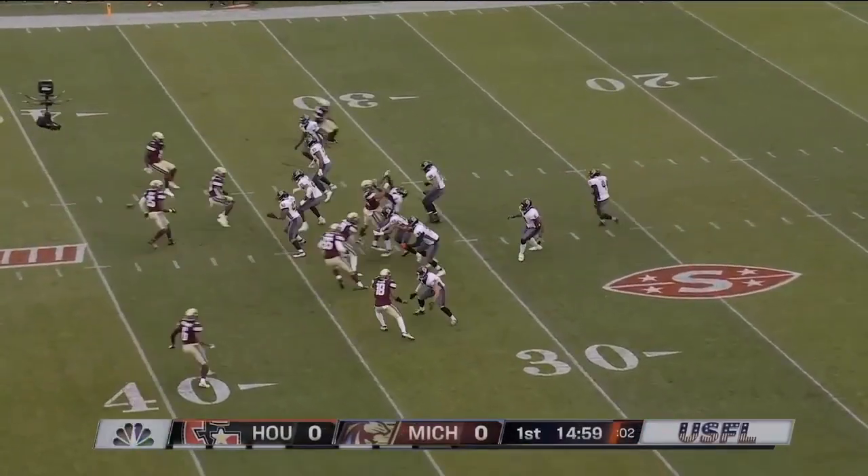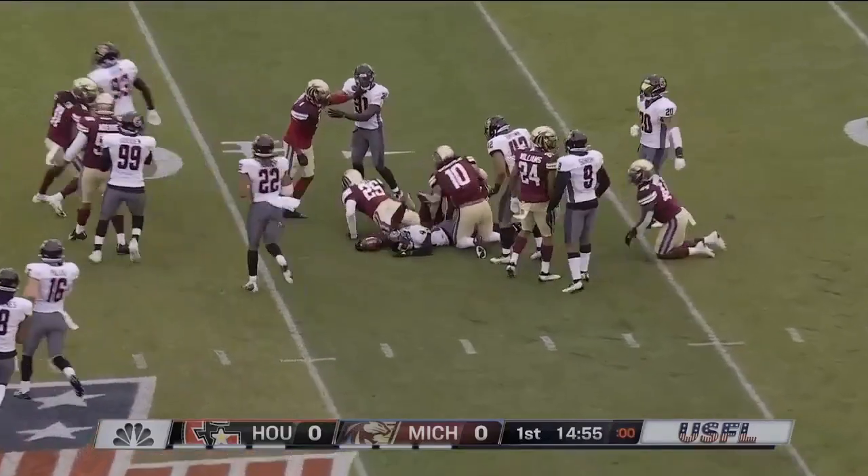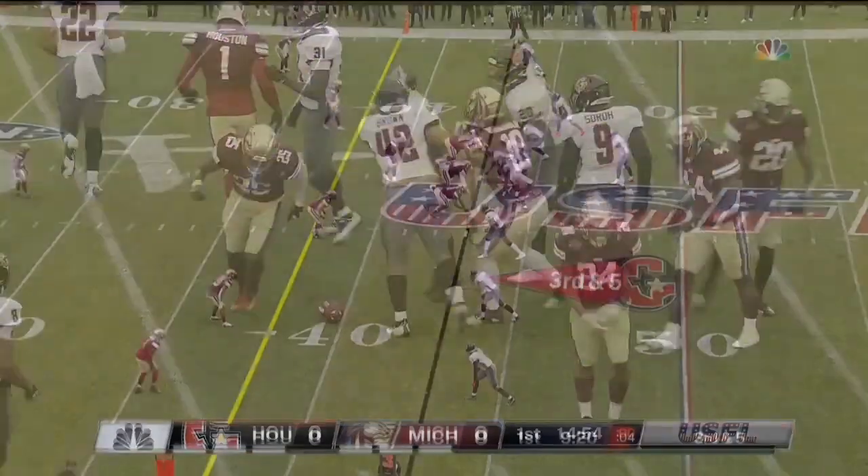Just as we saw last night, kick caught at the 20, opportunity for return, and likely brought down at the 37-yard line.